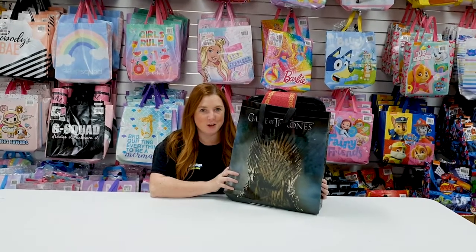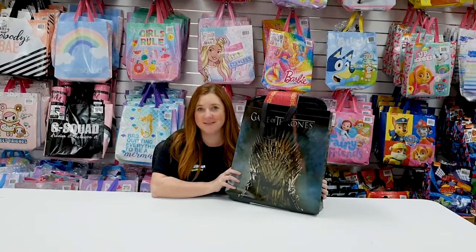We have a very exciting new show bag to show you — Game of Thrones. Let's take a look inside.